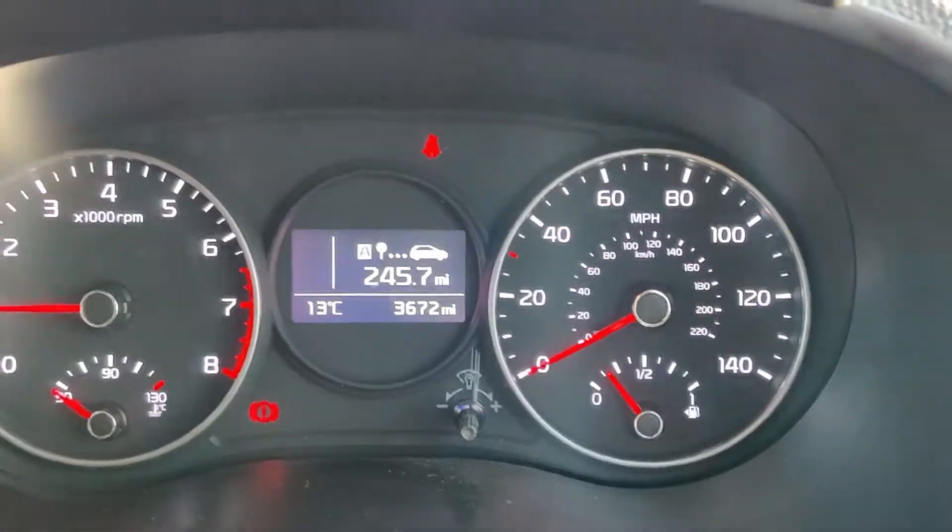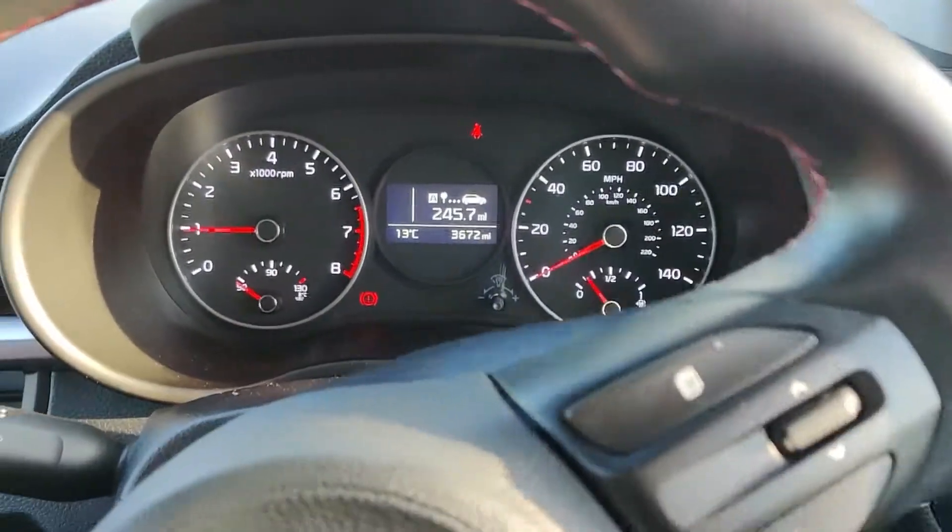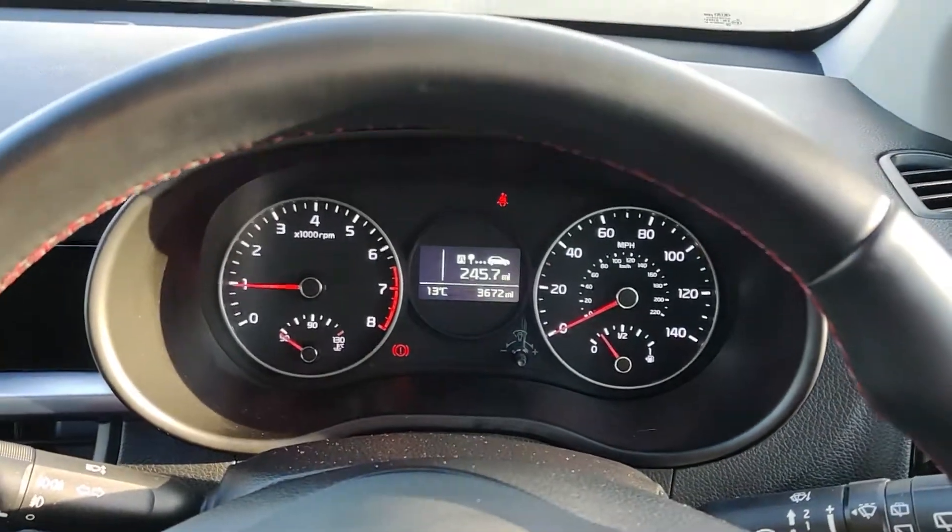This car has done just 3,600 miles and has a one litre petrol engine. If there's anything else you need, just contact Stockton Kia.